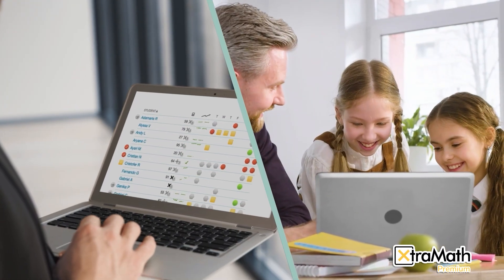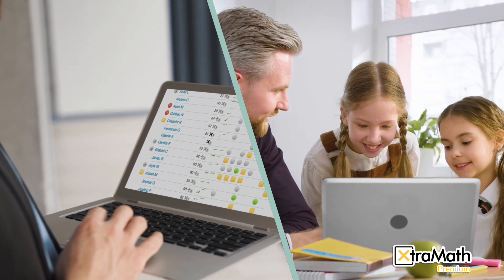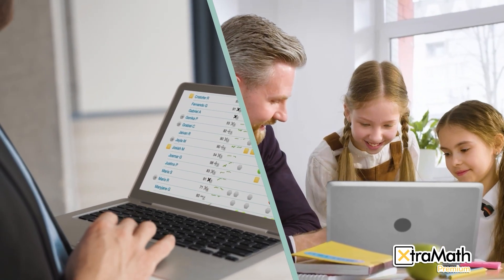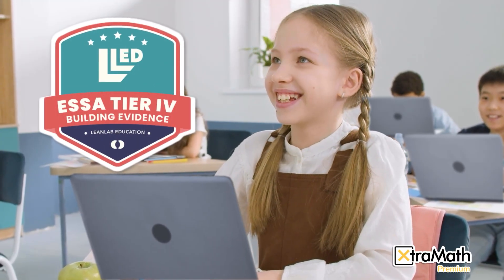ExtraMath's proven approach strengthens foundational skills, accelerates math growth, and helps every learner reach their full potential. ExtraMath is backed by research and designated Tier 4 under the Every Student Succeeds Act.